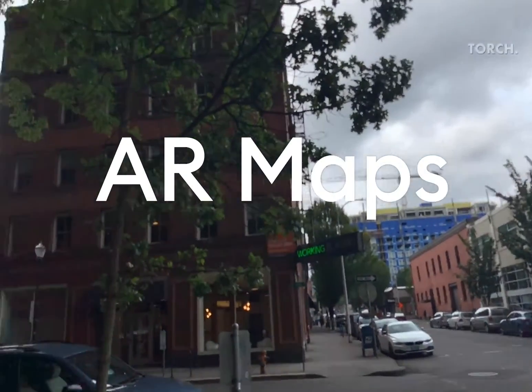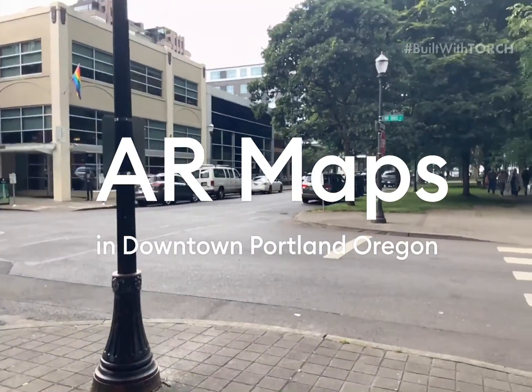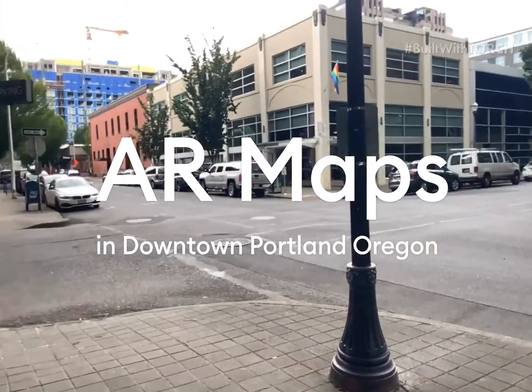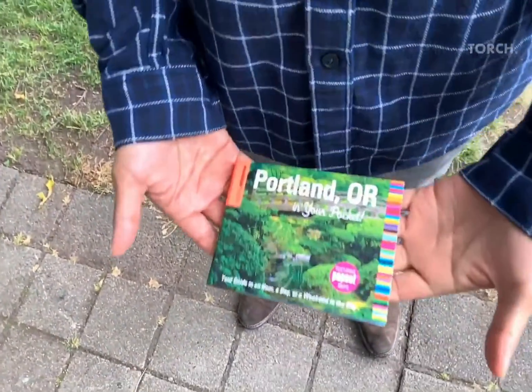Hi, this is Cammie from Torch, and today I'm going to show you an example of using a physical map as an augmented reality experience for exploring a city using a book called Portland in Your Pocket with a pop-out map that I bought at Powell's City of Books.